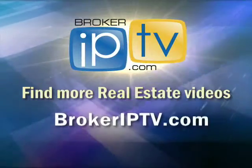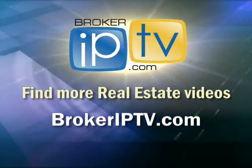Thanks so much for that information. I appreciate you being here. Happy to be here. Find more real estate videos at BrokerIPTV.com.